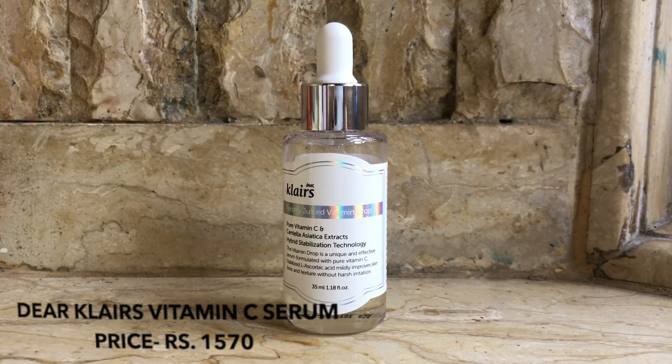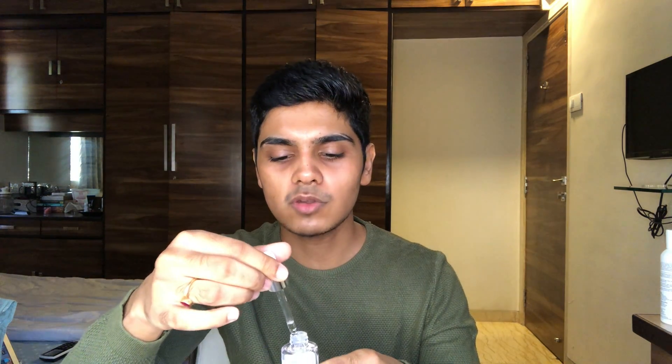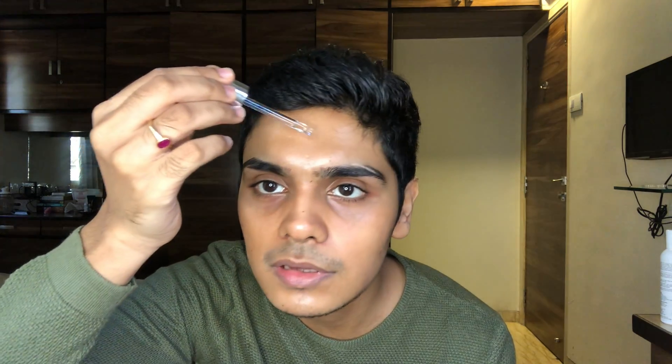I use the Dear Klairs Pure Vitamin C Drop. Vitamin C in general just helps you get rid of any acne marks, any pigmentation — it just brightens your skin as soon as you apply it so you can see results. What you should ideally do is take a few drops on your palm and pat it into your skin.